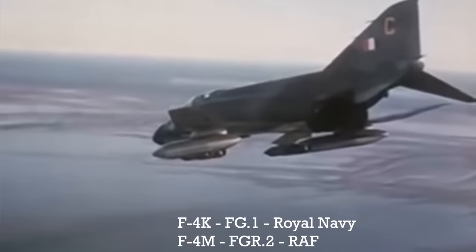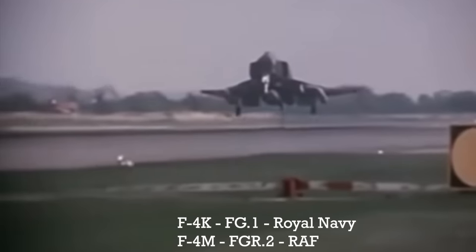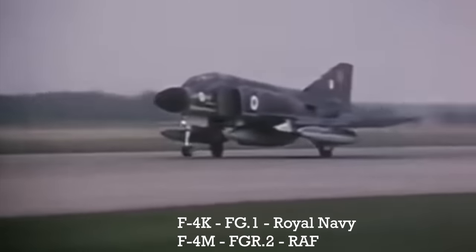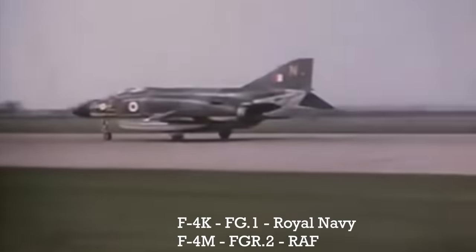The RAF Phantom became the F4M. Both of these British Phantoms kept their arrestor hook — keep this in mind for later. I'll refer to the F4M as the FGR2.